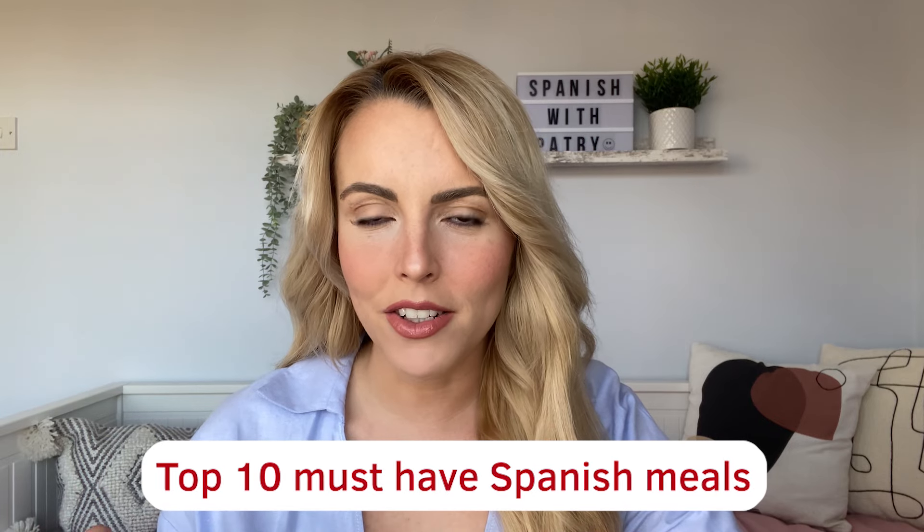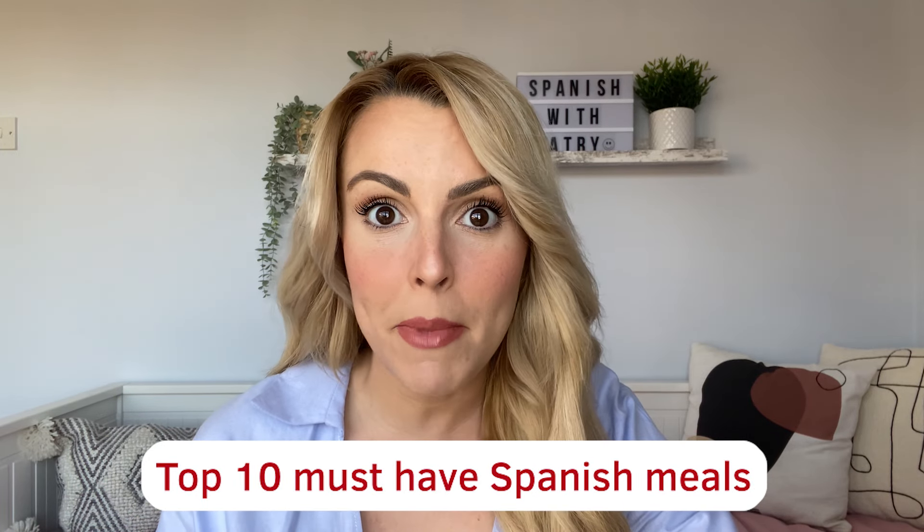Hola a todos! Welcome back to El Español con Patry, Spanish with Patry. Yo soy Patry, this is Patry. And today, what are we going to be talking about? Something muy importante, very important, because today I'm going to be giving you the top 10 must-have meals that you simply can't miss if you go to Spain. Are you ready? Vamos!